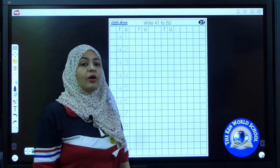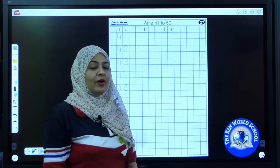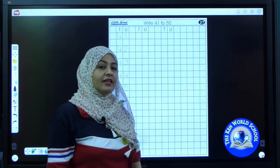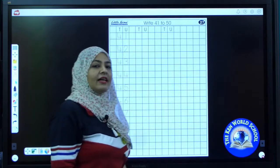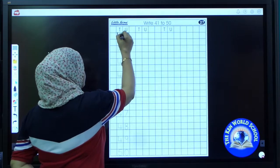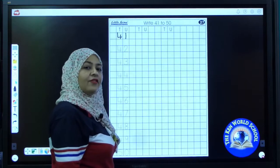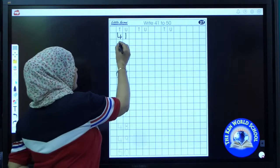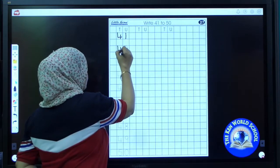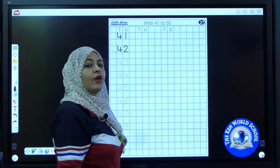Now sit properly with your back straight. Take out your sharpened pencil. Ready? Shall we start? Now start writing. Write 41. Write the next number — number 42. 42.